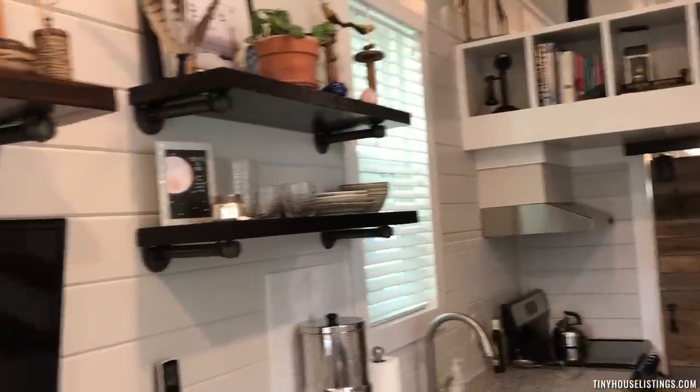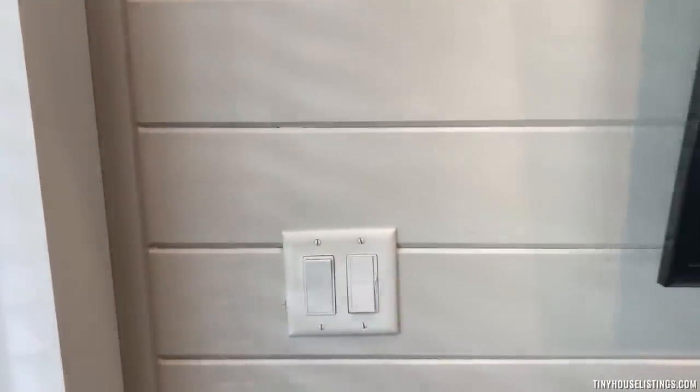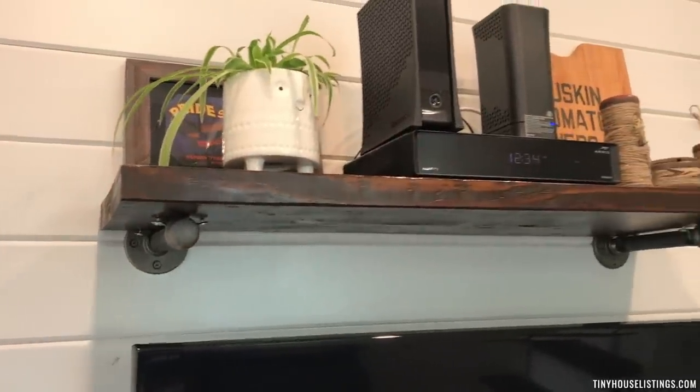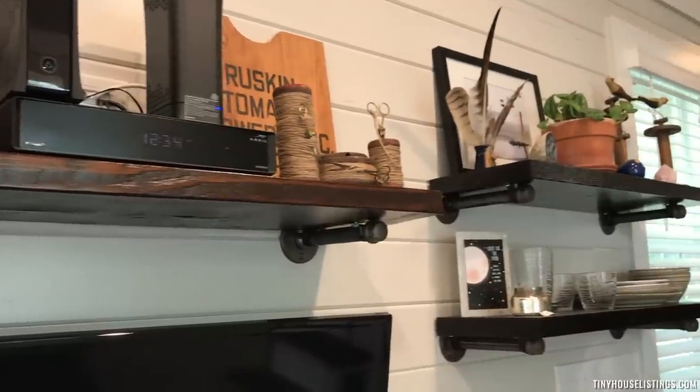Right across from the sofa is the wall-mounted TV. In addition, all of the lighting in the tiny house is on dimmer switches, downstairs as well as up in the loft. There's open shelving you can use to display collectibles, or over in the kitchen area to store dishes.